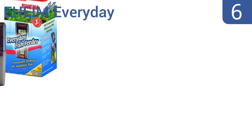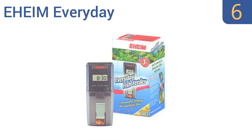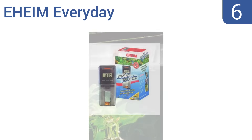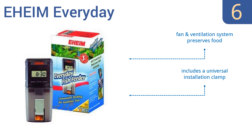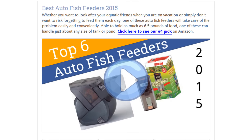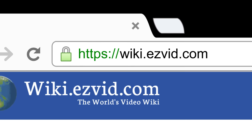Coming in at number 6 on our list, the Eheim Every Day is easy to program and is extremely reliable, so you won't have to worry about coming home to dead fish. It's one of the best-selling models and consistently gets great reviews from users. It features a fan and ventilation system to preserve the food and a universal installation clamp. However, it doesn't work well with pellet food. To see all this stuff, go to wiki.easyvid.com and search for Auto Fish Feeders, or click beneath this video.